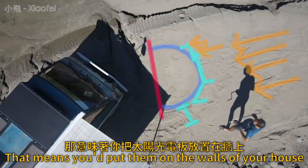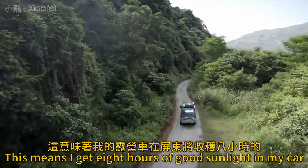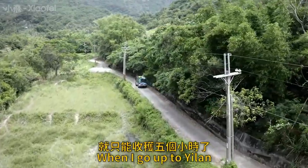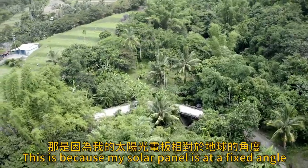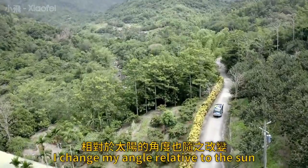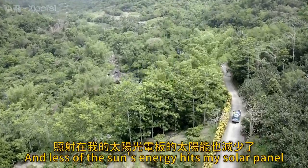That means you'd put them on the walls of your house instead of the roof. In practice, this means I get 8 hours of good sunlight in my car in Pingdong, but only 5 hours of good sunlight when I go up to Ilan. This is because my solar panel is at a fixed angle relative to the earth, and as I drove north I changed my angle relative to the sun, and less of the sun's energy hits my solar panel.